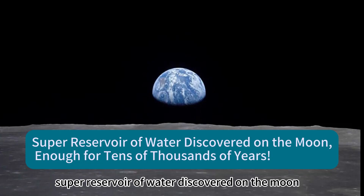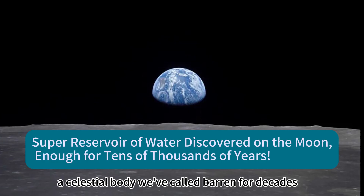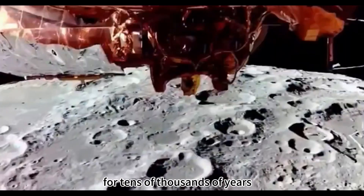A super reservoir of water has been discovered on the moon — enough for tens of thousands of years. Humanity's life-extending water in space is hidden on the moon, a celestial body we've called barren for decades, and it's enough to sustain all of humanity in space for tens of thousands of years.